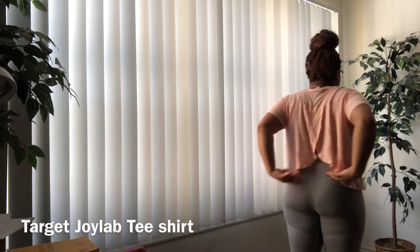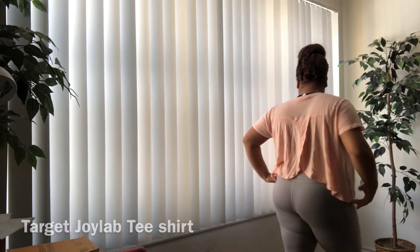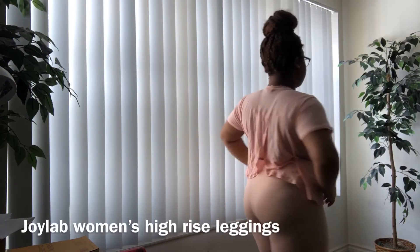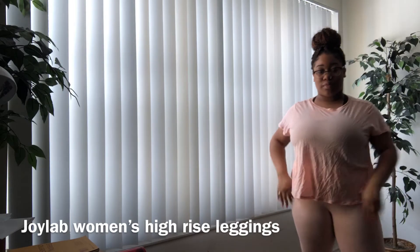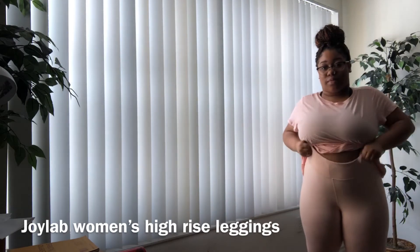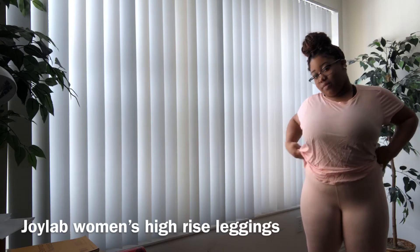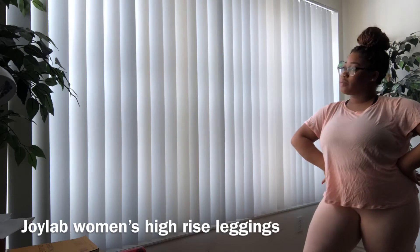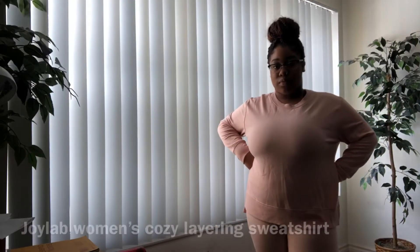Next I have this Target Joy Lab t-shirt which has a really cool effect in the back. Then I have on the exact same shirt but this time with the matching leggings — it's just such a cute workout set. I forgot the exact name but I'll put everything in the description box. They're super high-waisted, really nice material, and I got these on clearance too. They're originally about $30, which isn't bad for what you get.